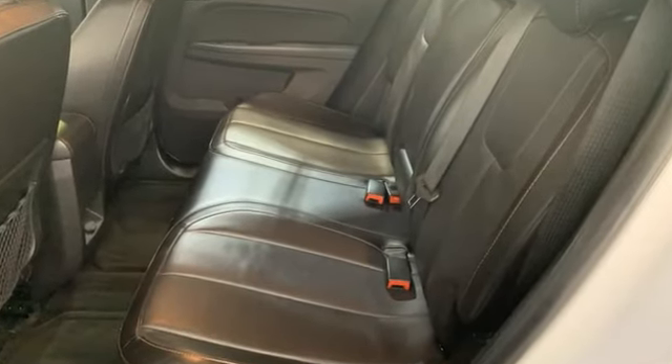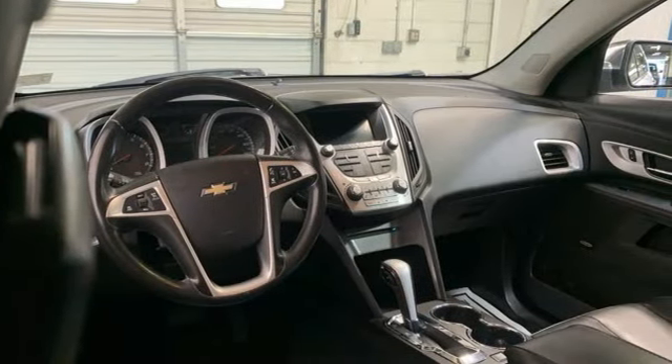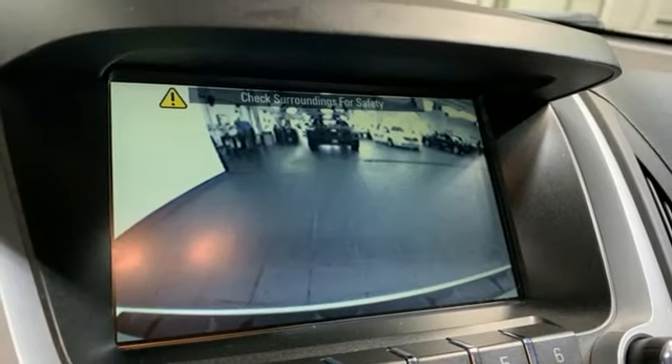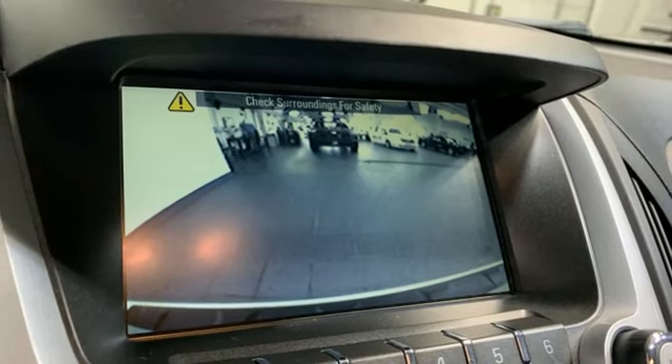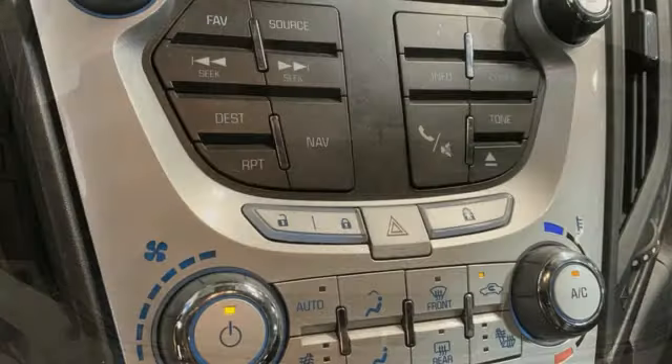V6 engine, front heated leather bucket seats, AM-FM satellite radio, rear parking sensors, driver memory seats, memory exterior door mirror settings, external memory control.